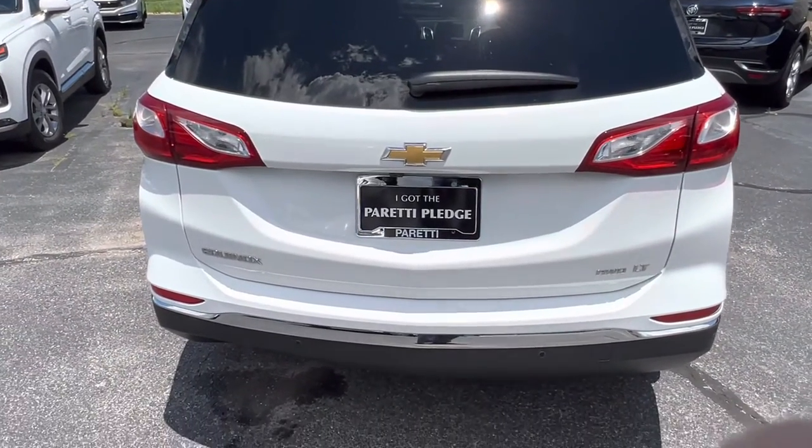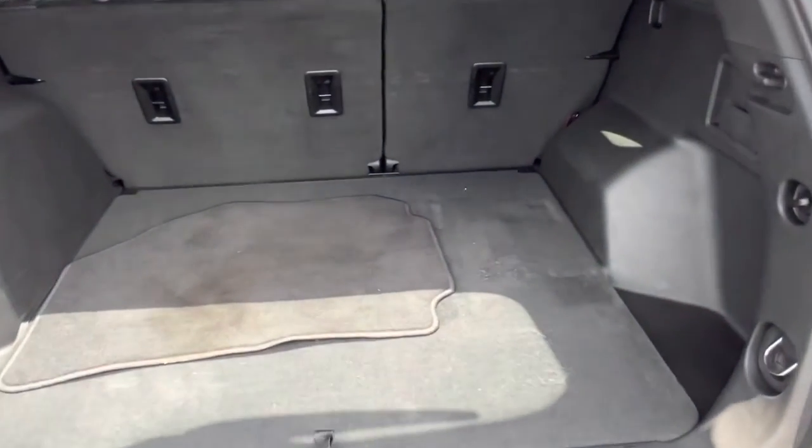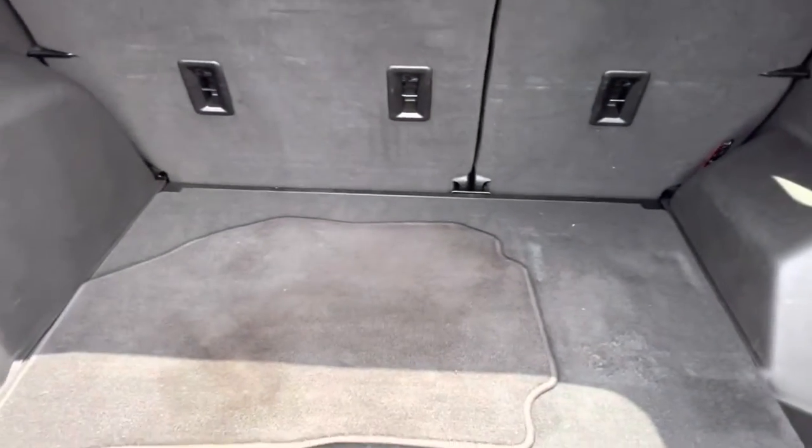Last but not least, popping open the trunk, we see we have plenty of storage space here in the back with the original driver's side floor mat.